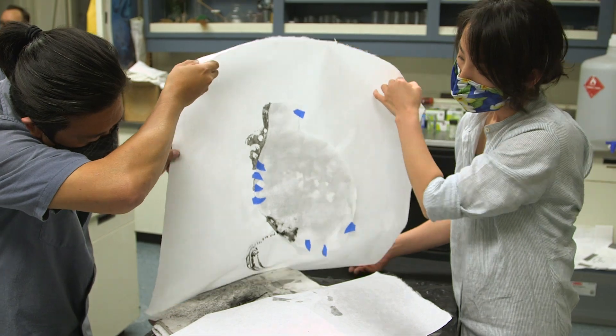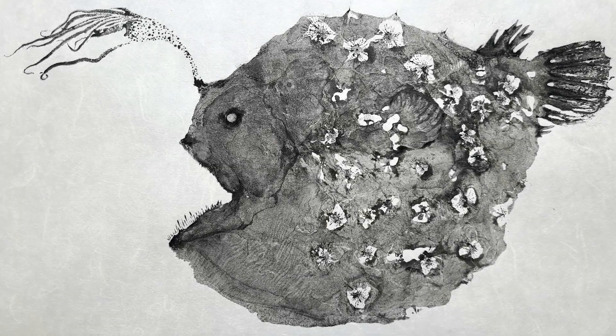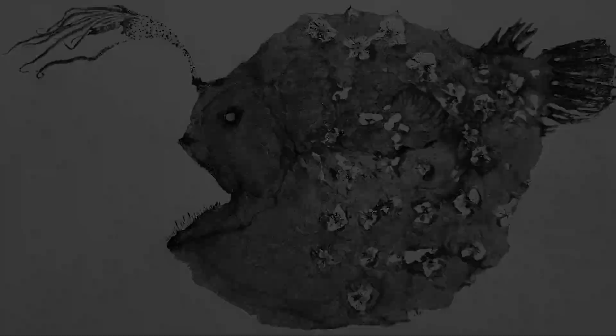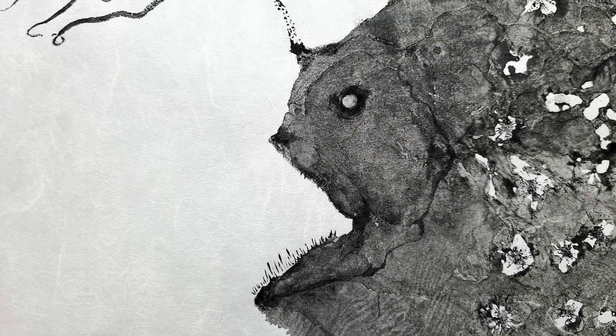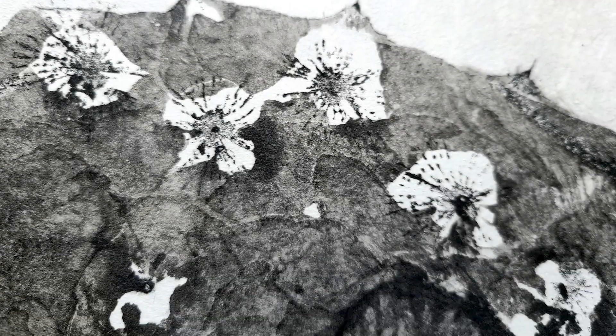Printing this particular anglerfish was a once-in-a-lifetime opportunity for me. I'm so grateful to have been able to share it with my family. I look forward to working with the museum staff again to add to the pages of natural history.